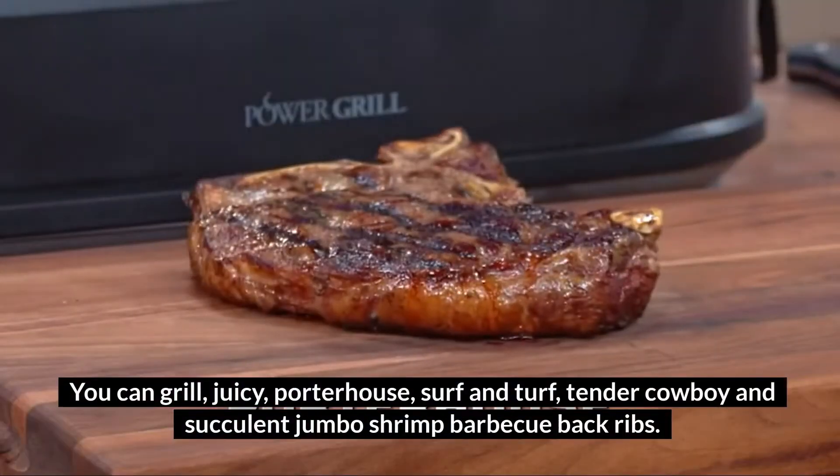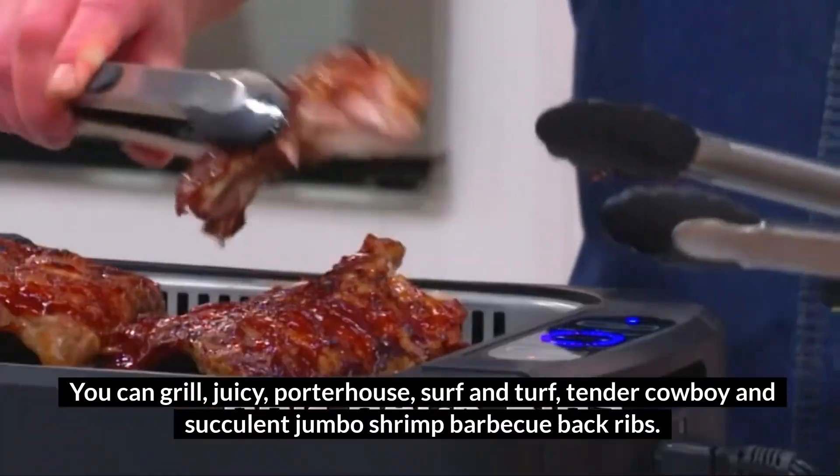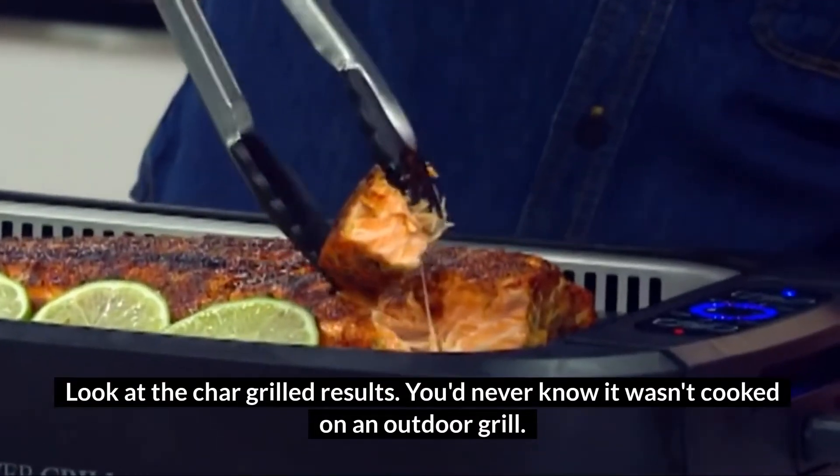You can grill juicy porterhouse, surf and turf, tender cowboy and succulent jumbo shrimp, barbecue back ribs. Look at the char grill results — you'd never know it wasn't cooked on an outdoor grill.